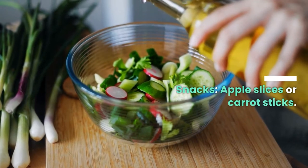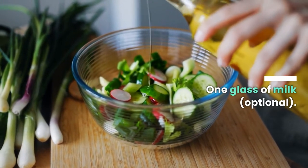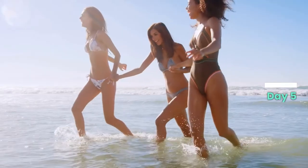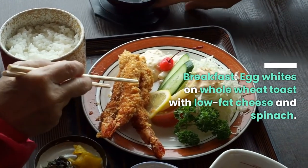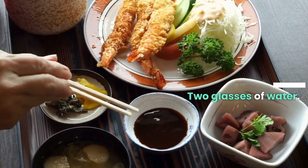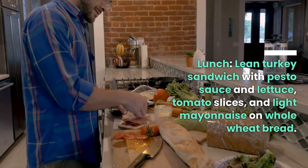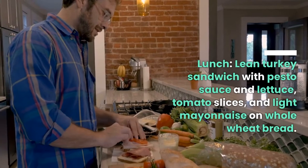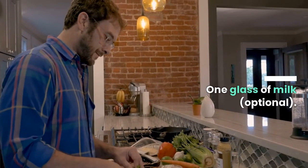Day five. Breakfast: egg whites on whole wheat toast with low-fat cheese and spinach, two glasses of water. Lunch: lean turkey sandwich with pesto sauce, lettuce, tomato slices, and light mayonnaise on whole wheat bread, one glass of milk optional.